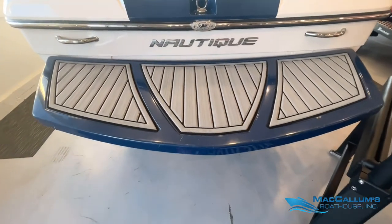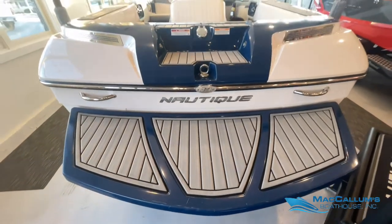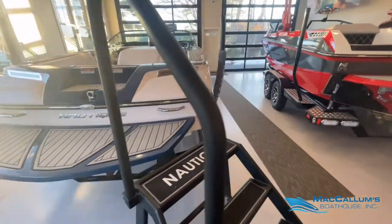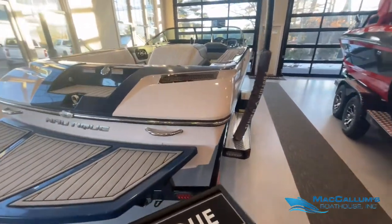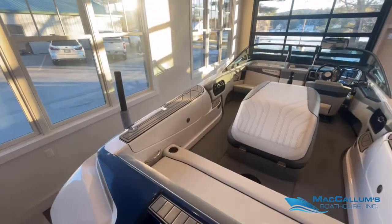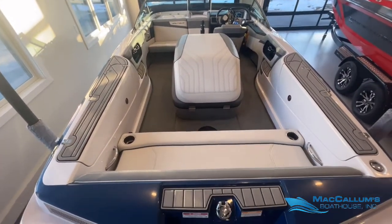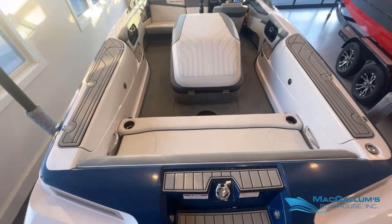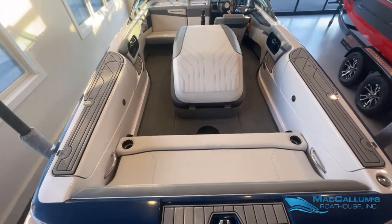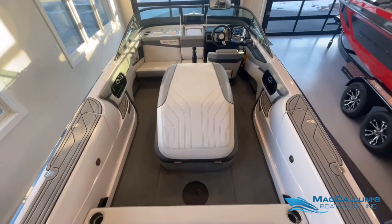Admiral Blue swim platform. We have Grey Sea Deck. We have Mystic White for the gunwale. We also have some Grey and Anthracite accents, and a great carpet.